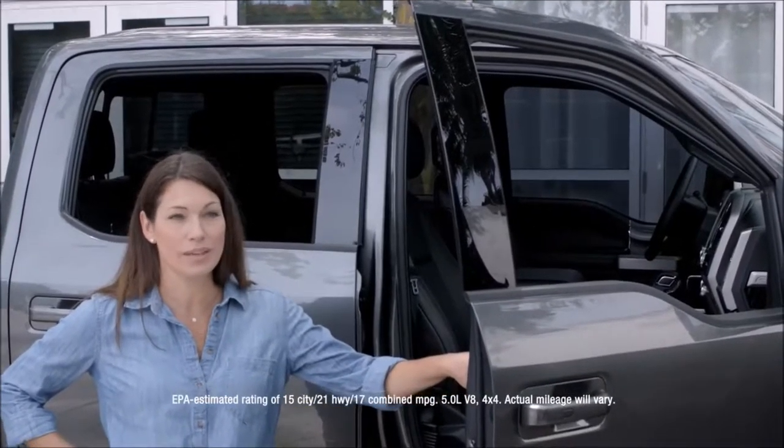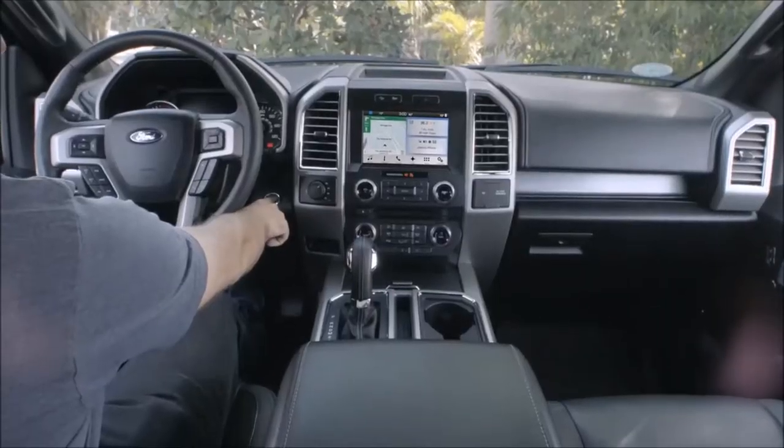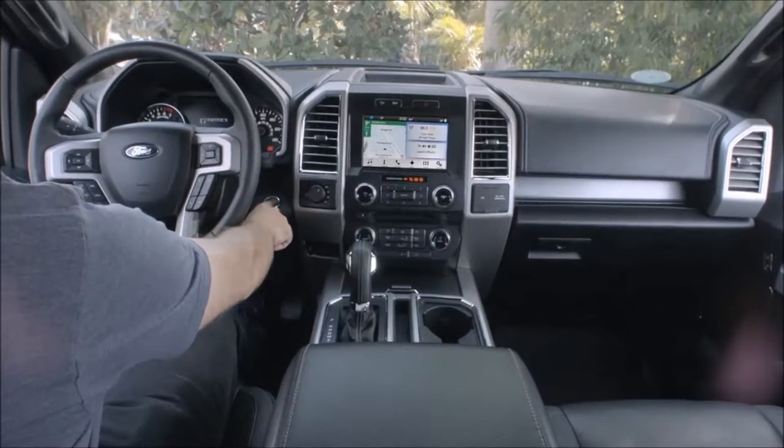This is a big truck — I'm impressed with the gas mileage. Absolutely love the new body style. It's ergonomically laid out well on the inside.